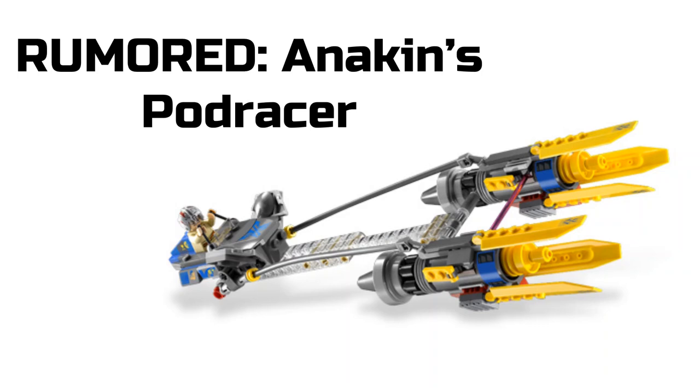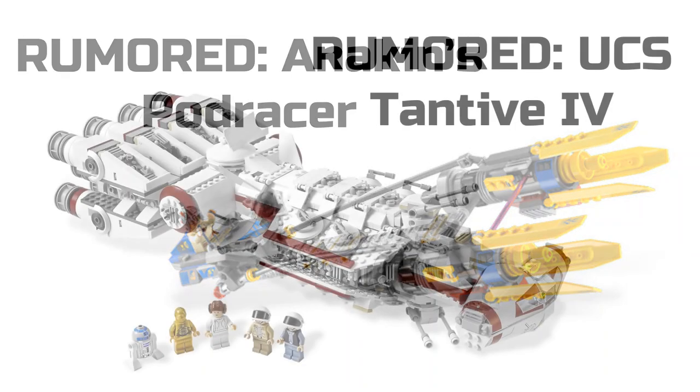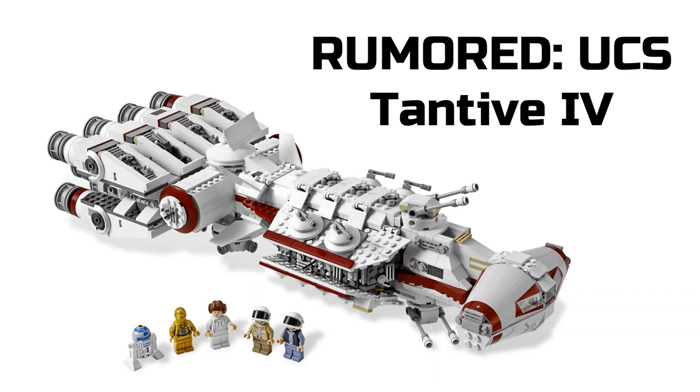For our next set, we have a rumored Anakin's Pod Racer. This one's not as official as the other sets I've listed, but it may still be coming out. It will be really nice to get because we haven't gotten the pod racer in many, many years. I'm definitely looking forward to that one.